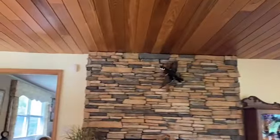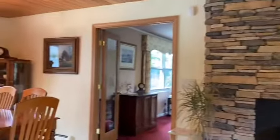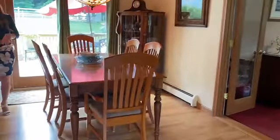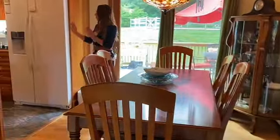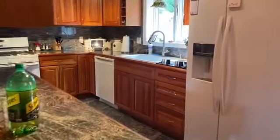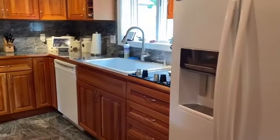Swing right around this way and I'll show you the dining area, which brings you right to your kitchen where you'll have granite countertops, granite flooring, and gas for cooking.